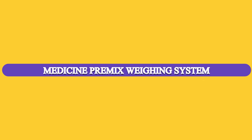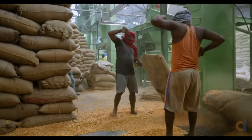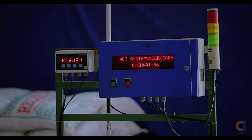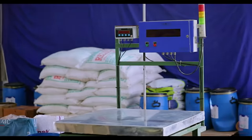Medicine premix batching system. Medicine premix is a vital ingredient in poultry feed. ACI proposes use of their medicine premix batching system to ensure consistent quality.